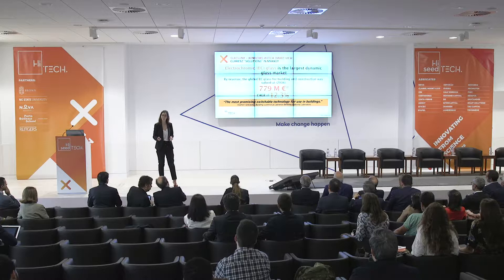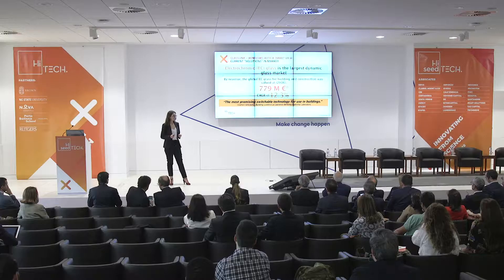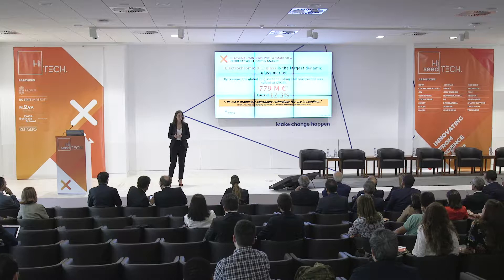There is a solution already available in the market. It's called smart glass, or also called dynamic glass. It solves all these problems. Electrochromic smart glass stands out as the largest dynamic glass in the market. By revenue, the global electrochromic glass for building and construction was valued in 2016 at $779 million — a huge market. And this market is still growing.